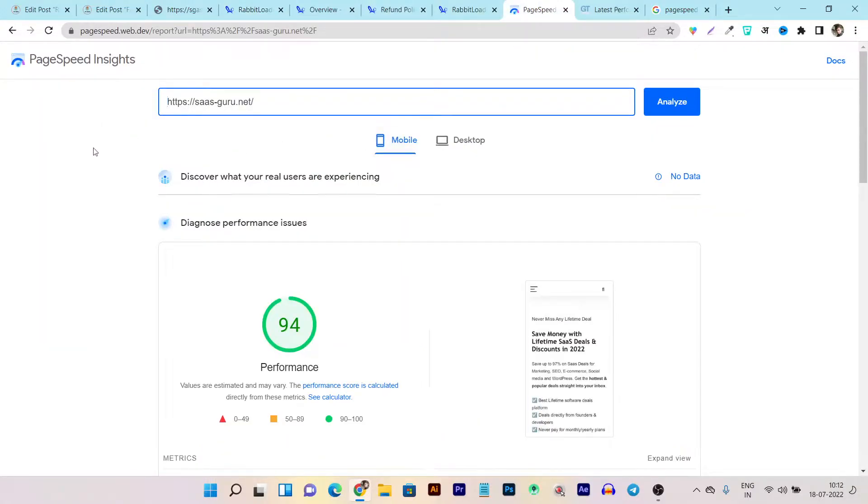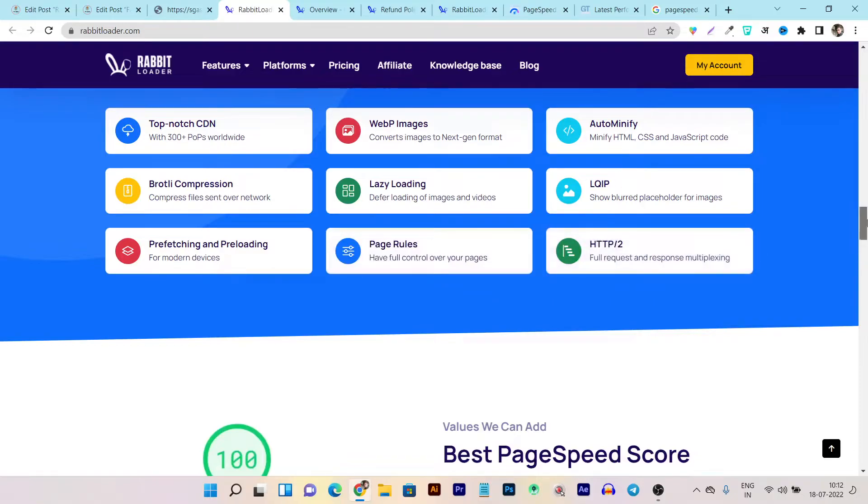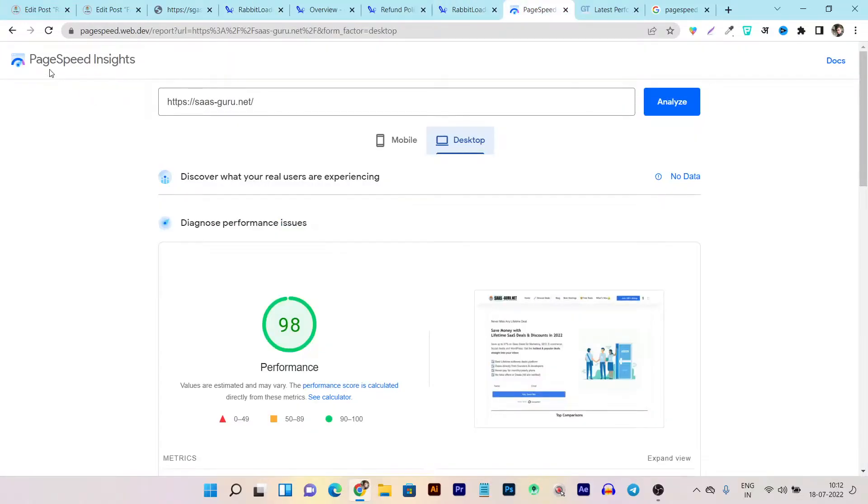You can see the performance for mobile and desktop here. I really strongly suggest you test out your website page speed. You can use Rabbit Loader or Google's tool itself - Page Speed Insights. Let me give you a quick demo and tutorial on how you can use and install this plugin.